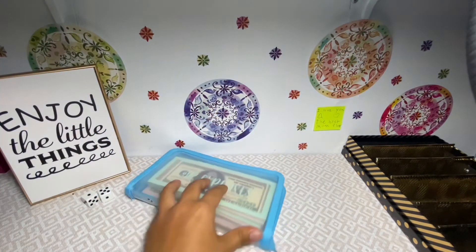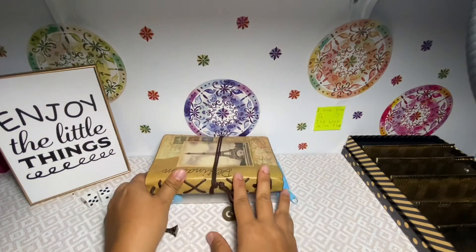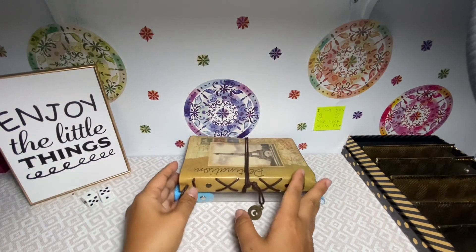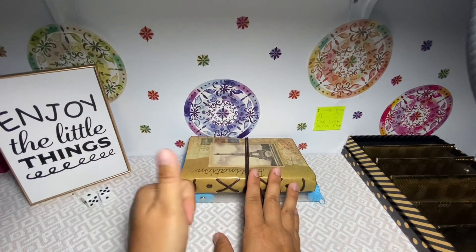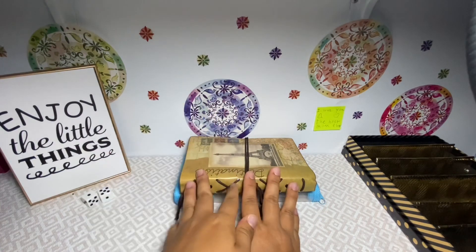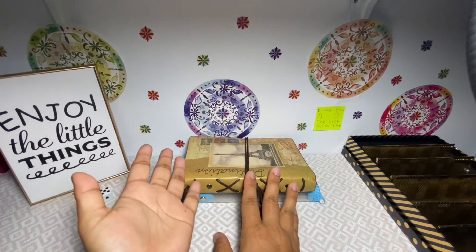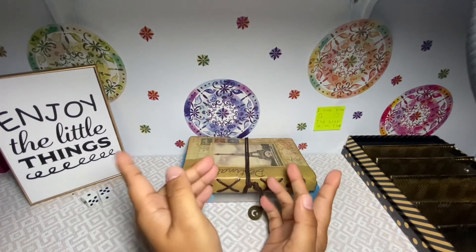This has been such a mess of a video to film, but I hope you guys enjoyed it! If you did, please give me a thumbs up and consider subscribing if you haven't already. As always, stay safe out there — please, please, please stay safe, and I'll see you on the next one. Bye!